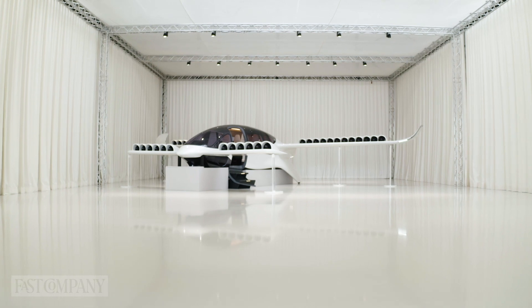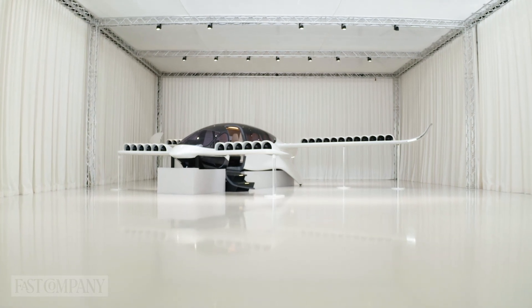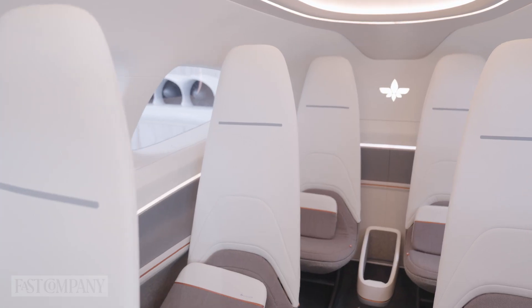The aircraft has a span of 14 meters, it's eight meters long, carries one pilot and four to six passengers in the cabin. It flies at roughly 250 kilometers per hour, up to 10,000 feet in altitude.